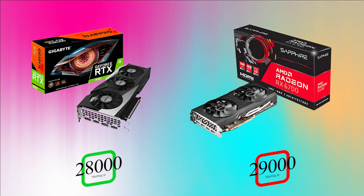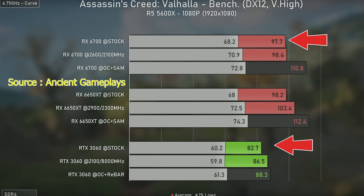Moving to the next comparison: RTX 3060 versus RX 6700. The RTX 3060 price is around 25,000 rupees and the RX 6700 is around 28,000 rupees. Let's compare the stock benchmarks.